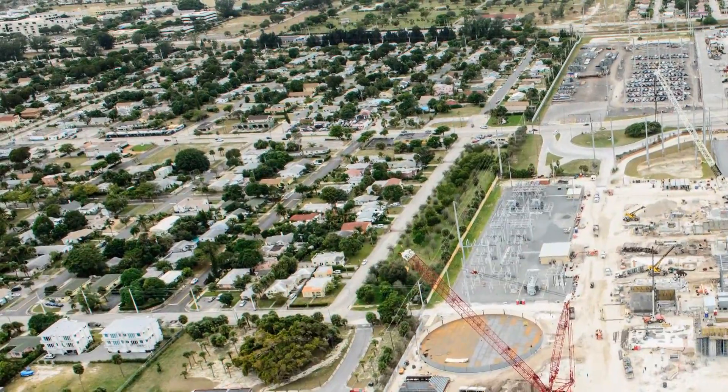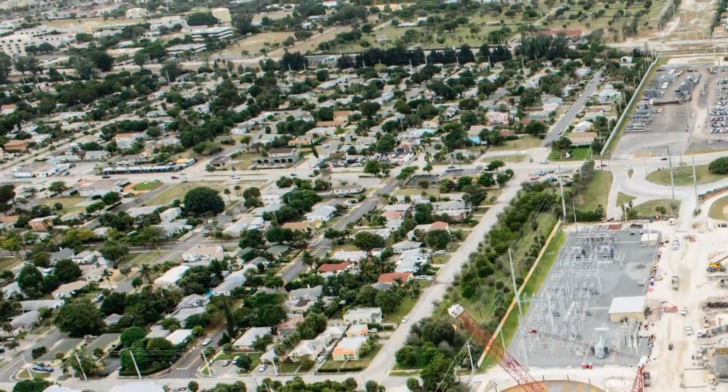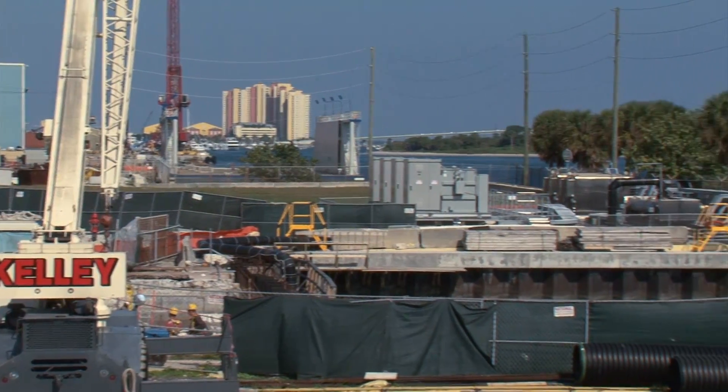We serve about 4.6 million customers statewide, and about 3 million of those customers are here in South Florida. Not counted among those 3 million is Florida's manatee.